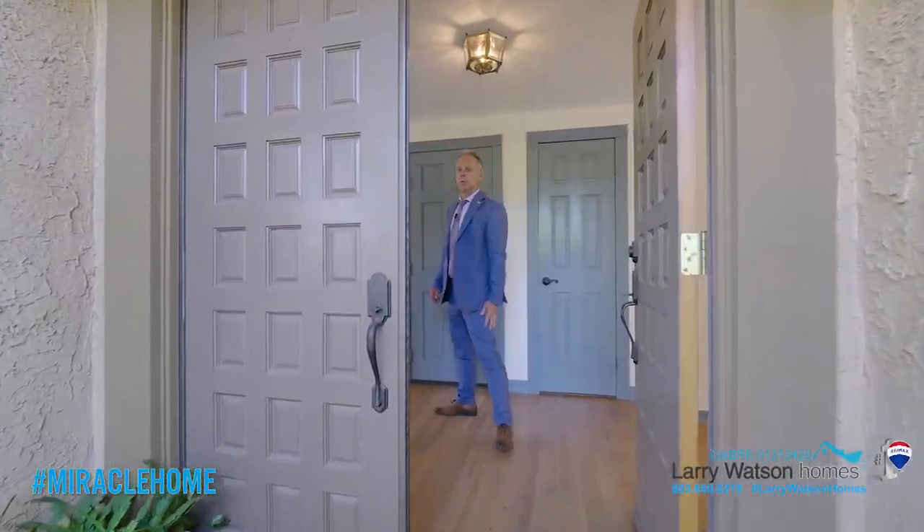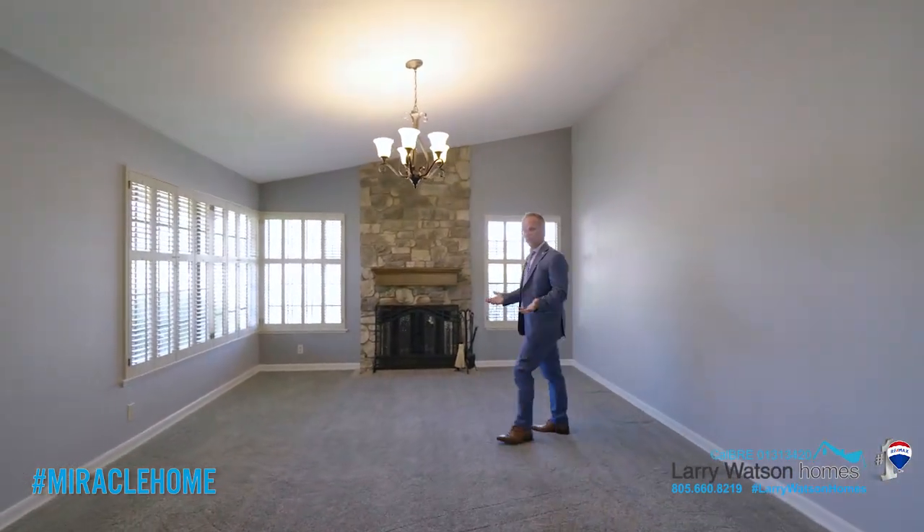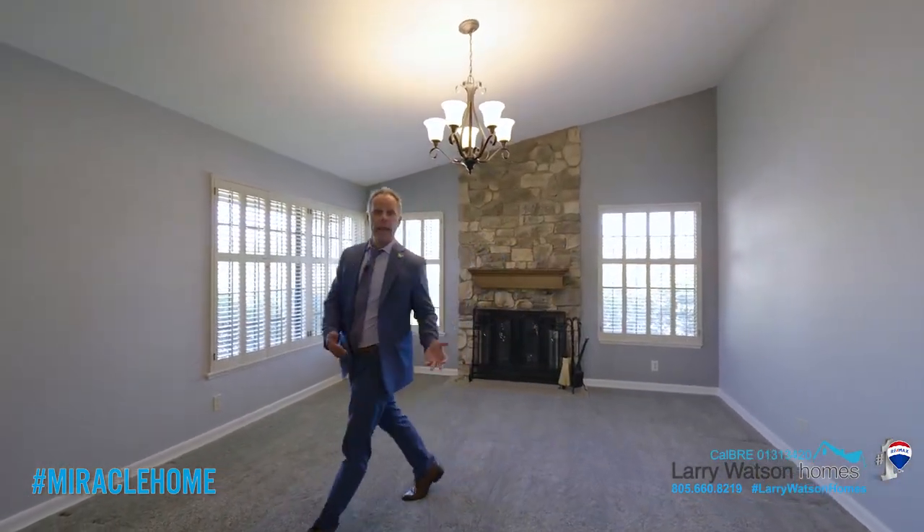Welcome to this wonderful home. As soon as you enter the front door, we have this wonderful formal living space with a stone fireplace and new carpeting.